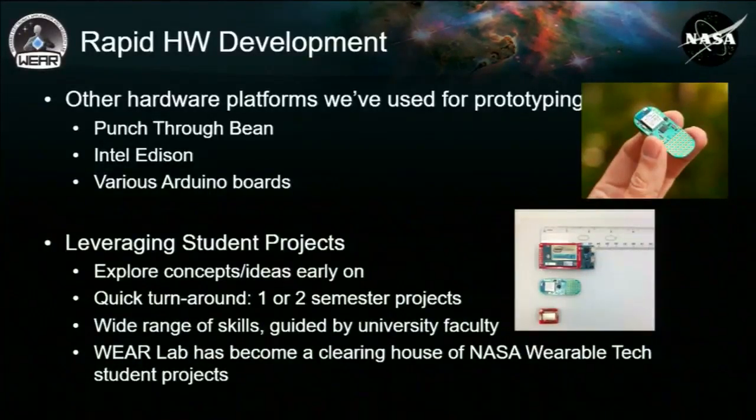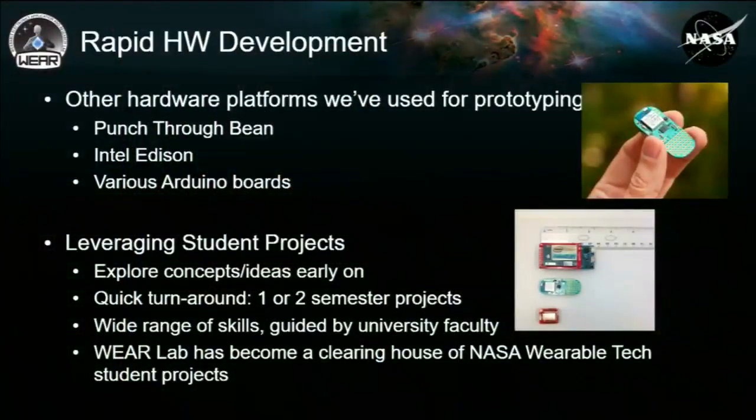The baseboard isn't always the right answer. There are additional options with more limited capability that can be cheaper, off-the-shelf devices that still get the job done. Some tools we work with in the WEAR Lab — you may be familiar with others — include the Bean, and the Intel Edison shown in the picture. Various other boards allow us to rapidly get a design prototyped, baseline an idea, do some initial testing and user testing, and test integration approaches, then iterate quickly.